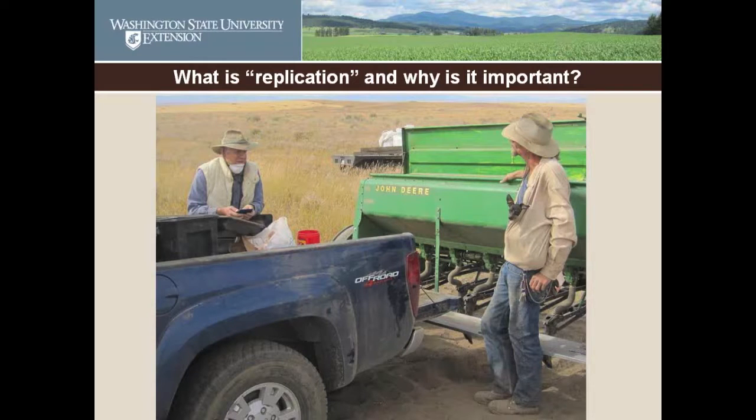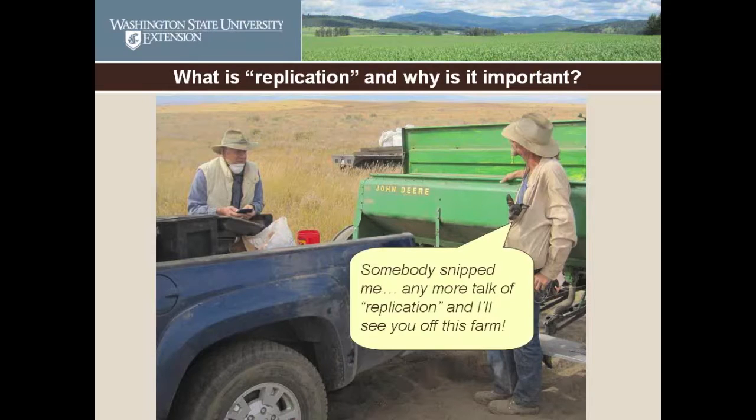What we're going to talk about is replication and why it's important. At this point you're thinking, oh darn, I'm in the wrong session — she's talking about statistics. And you're quite right, I am talking about statistics. And if I had put that in my title, you would all be out in the hallway.